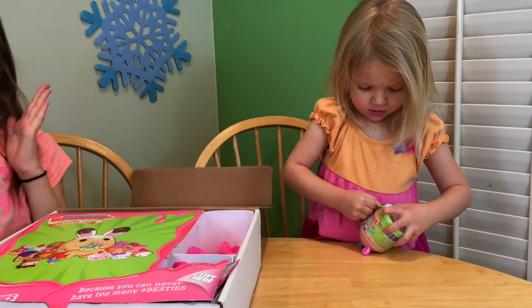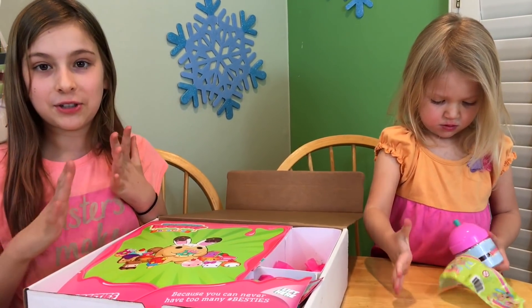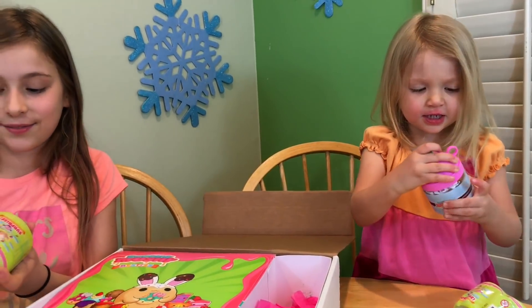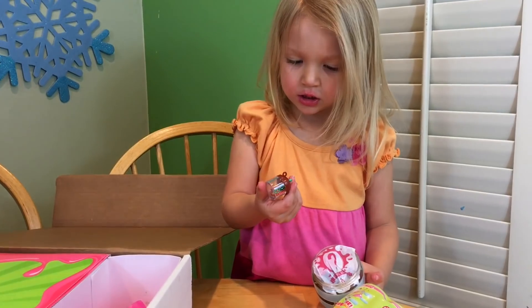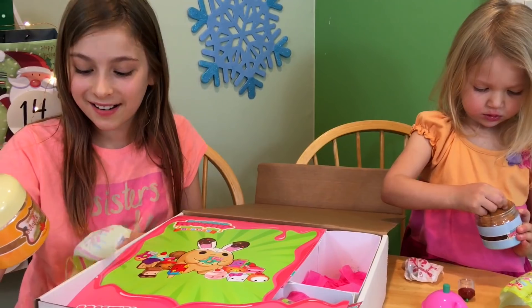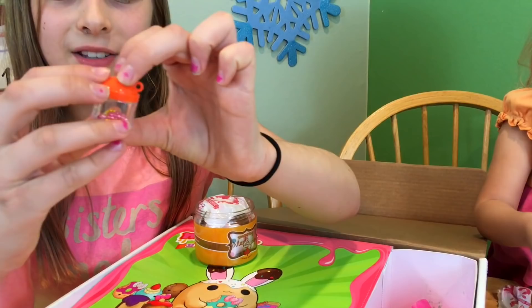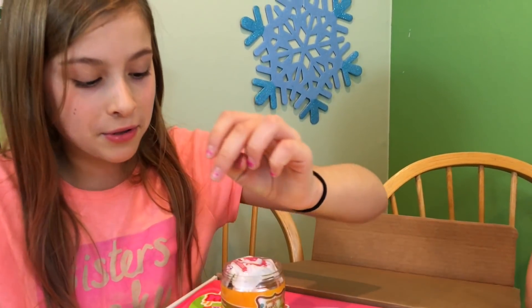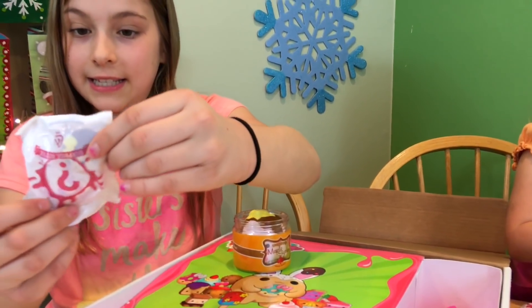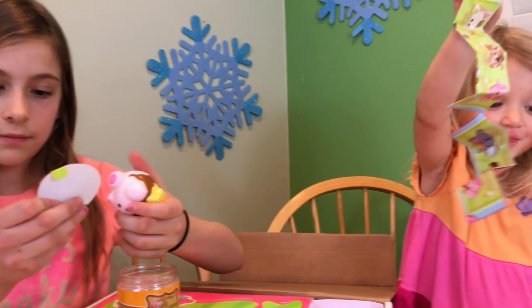This is so cute. I'm so excited — I've seen Smooshy Mushy on YouTube a lot before and I've wanted it. Let's open it. Whoa! Look at this. Oh my gosh, that's so cute. I got a maple syrup container. I got a mystery bottle — it has the keychains in it and looks really cute, like orange juice almost. Let me see who it is — the surprise bestie. Oh my gosh! I ripped it.